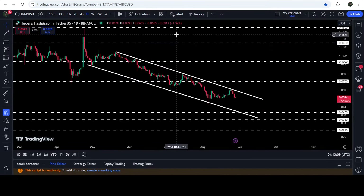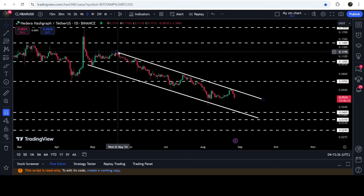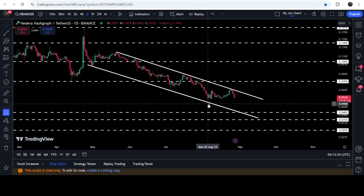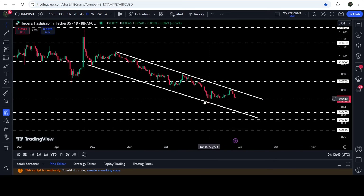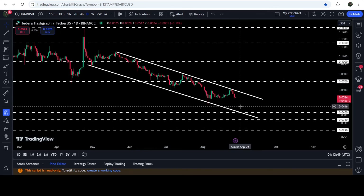Now let me take you to the live chart of Hedera. This is the daily time frame chart and you can see that since after 30th of April 2024 the price line is moving inside this down channel. We had a bounce here on 30th of April — that was the first touch point — then another touch point, a nice bounce from the support, then rejection, bounce, rejection, another rejection, then another bounce on 5th of August 2024. Now recently the price is once again getting rejected by the resistance of this down channel.